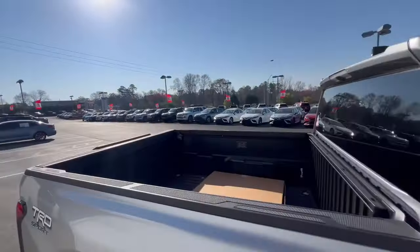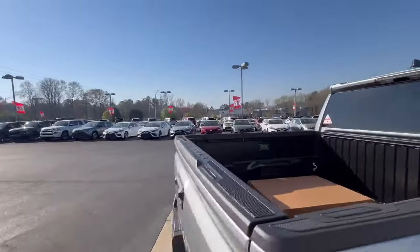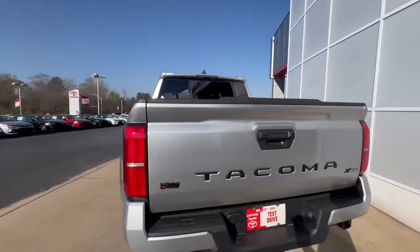Of course you still get the composite bed liner as well, all with the mats right there. Full tow package of course, tow rated to 6,800 pounds.